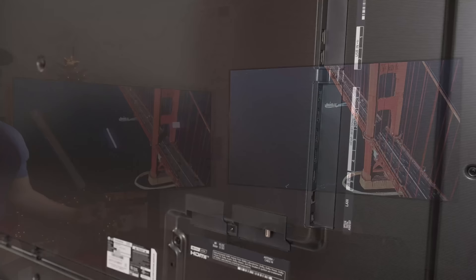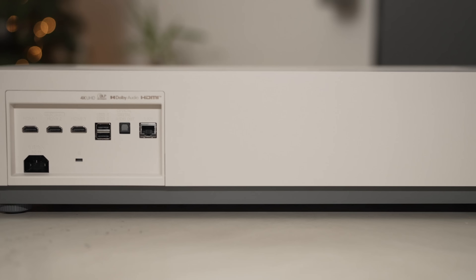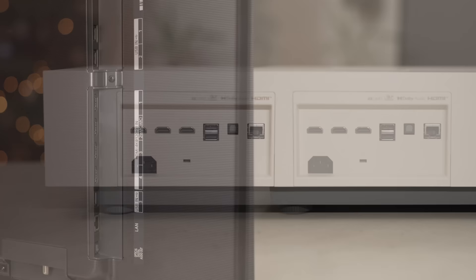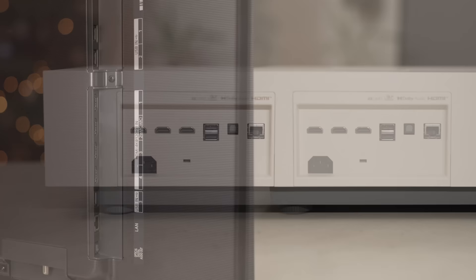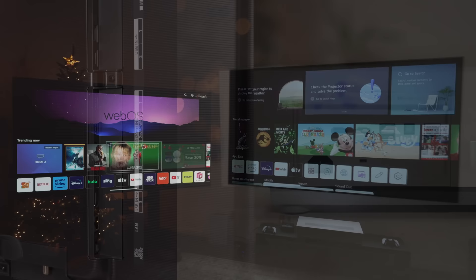The LG OLED has four HDMIs and can game at 4K 120 frames per second — really nice features. The Ultra Short Throw only has three HDMIs, capped at 4K 60, so you can't game at those high speeds with a next-gen console. But with either three or four HDMIs, both offer enough connectivity for most people. They both have the ARC/eARC port to connect to a soundbar or speaker system, which is important because if you're spending this kind of money, that's a necessary addition.